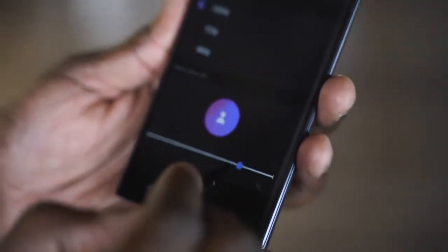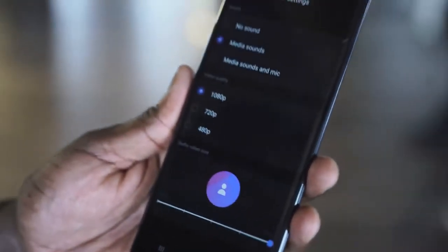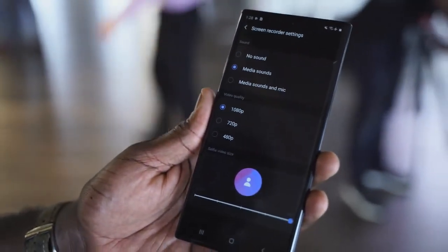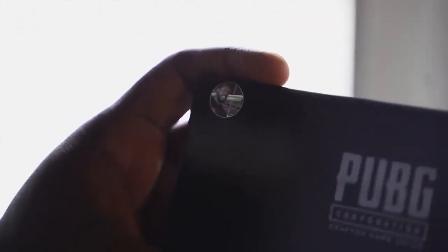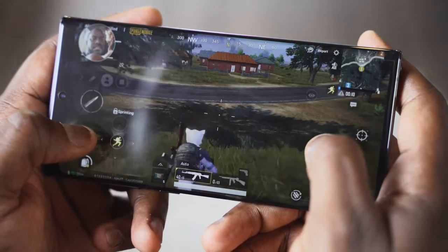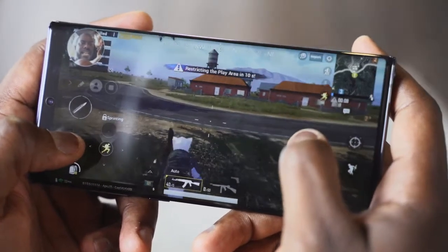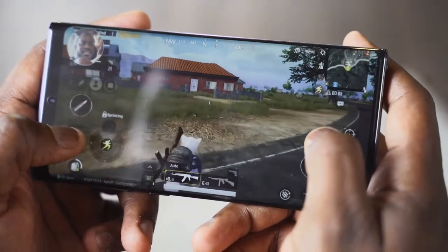Another cool feature on this is the screen recording. Now, you're going to say other devices have screen recording — this is different with the Galaxy Note 10+, because you can record your gameplay up to 1080p, and you can also record your mic while talking in front of the front-facing camera, capturing yourself while you're gaming as well. What I loved about it is that this thing didn't heat up when doing those two tasks while gaming and recording screen and capturing my face.